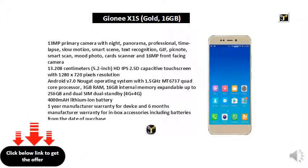5.2-inch HD IPS 2.5D Capacitive Touchscreen with 1280x720 pixels resolution. Android V7.0 Nougat Operating System with 1.5GHz MT6737 Quad-Core Processor and 3GB RAM.